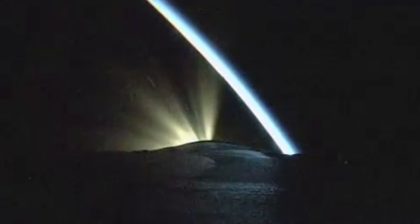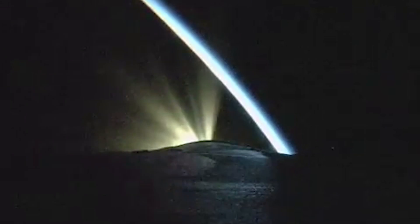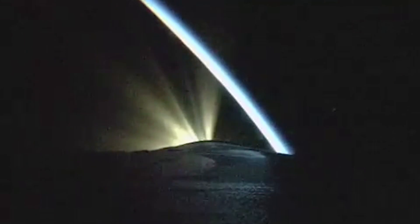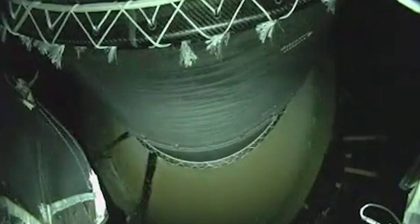Now 3 minutes, 40 seconds into flight. Standing by for booster throttle down momentarily. Booster is now throttling down in preparation for BECO. Standing by for BECO. And we have BECO — booster engine cutoff. Standing by for stage separation. We have good indication of stage separation.